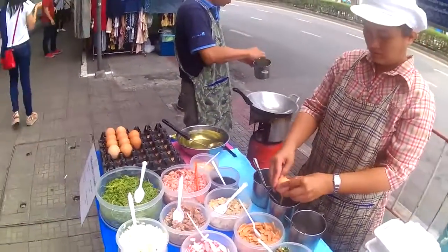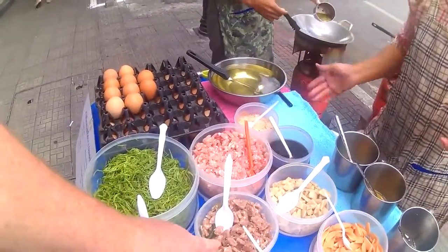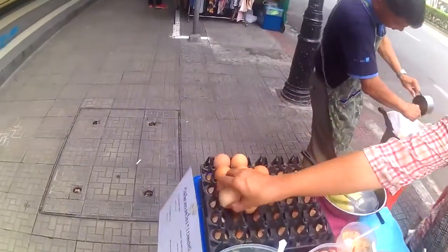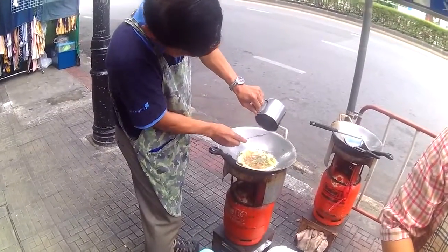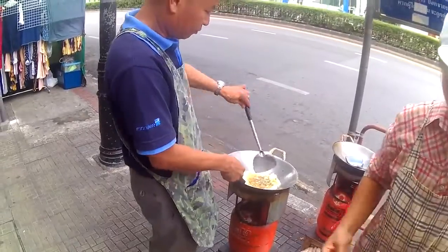I asked for chili — spicy and delicious, even spicier the better. And this is the nam. Two eggs. You'll notice when Thai people make an omelette, they put a lot of oil and get it hot so that it puffs up like that — a different style than the Western omelette cooked in butter.